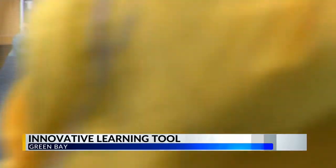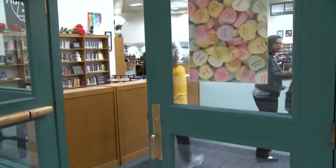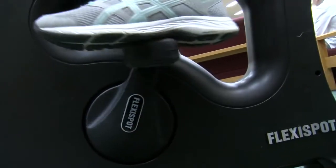Inside Preble High School, lots of students, lots of studying. But for the past week, when Ella Kampf visits the library, she not only studies — she works up a sweat.